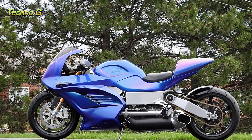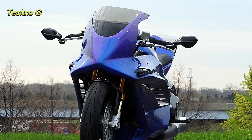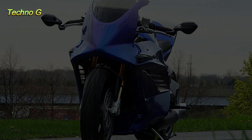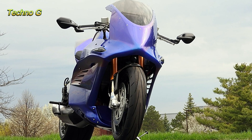The world of motorcycles has always been about pushing the boundaries of speed. But the MTT 420RR turbine-powered superbike takes things to a whole new level. Priced at a staggering $275,000, this incredible machine is powered by a turbine engine typically found in helicopters — not your typical motorcycle engine.